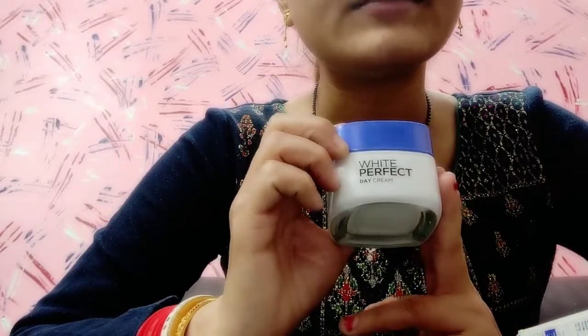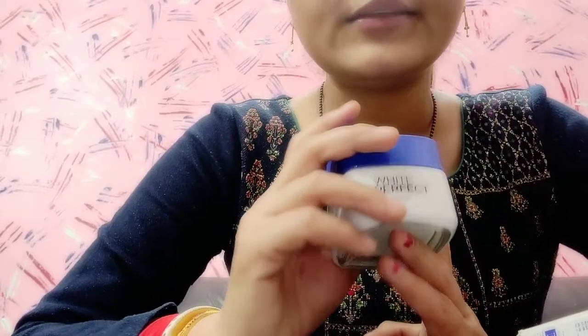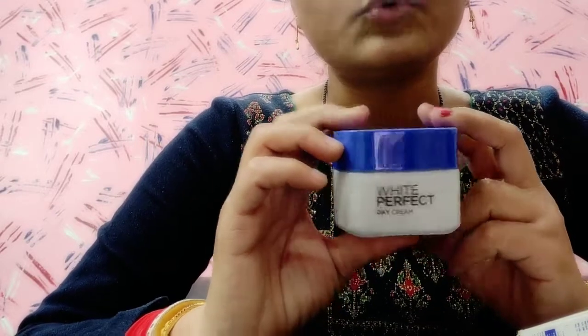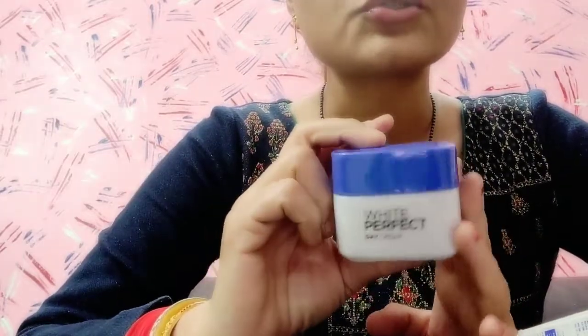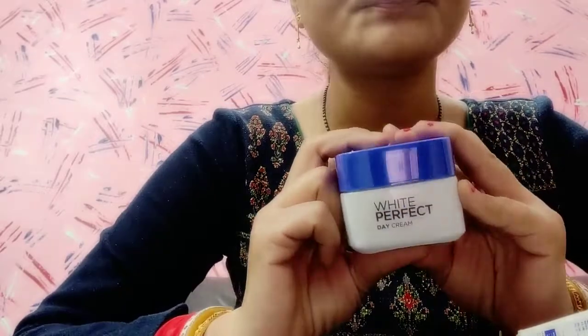So I thought, why not try this cream and see? Actually, this cream was purchased in September but I didn't use it. So finally I thought, let's try it — there is a chance now. It's been more than 20 days and I am applying it. In the beginning, after one week I thought I'd check what effect it has on the skin.